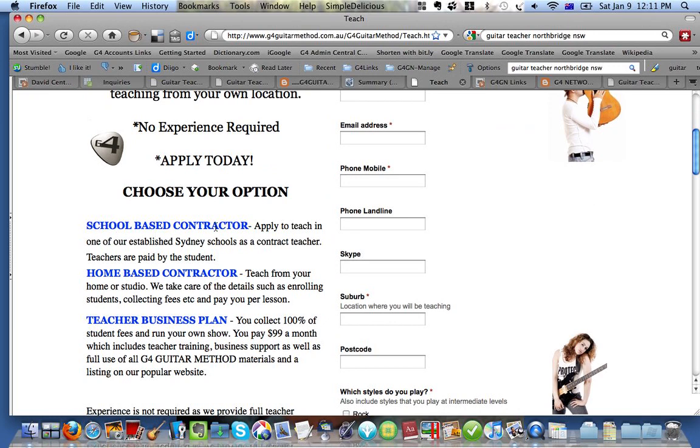The first option here is a school-based contractor. That's really only for people who are in Sydney. We have five of our own schools, which we primarily use to test new ideas and to make sure that we're also doing what we're asking of you — that we know how you feel, how the business is working. We basically have our finger on the pulse, and that's why we have the school-based contractor option.